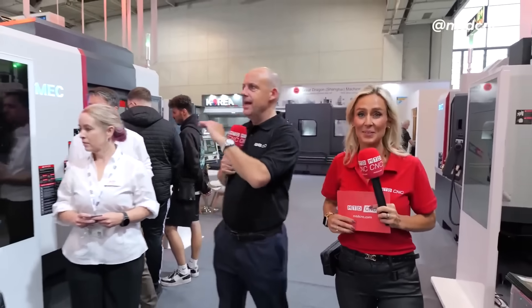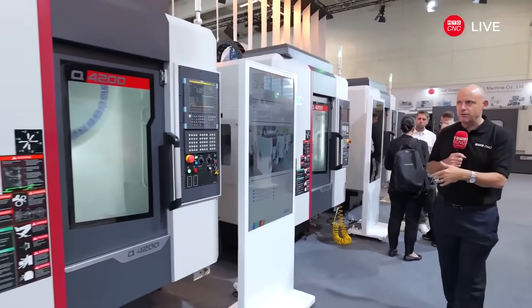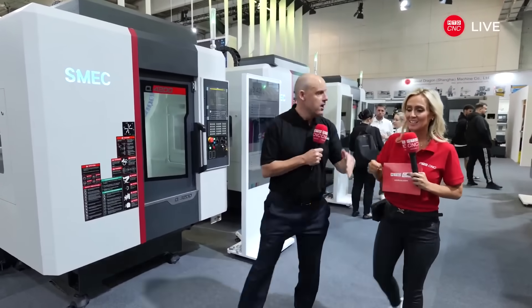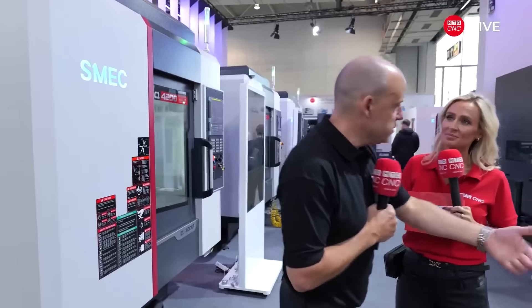We're going to conclude our technology tour here. Don't forget, tomorrow morning we'll be live from this stand with a representative from SMEC. Here we've got what they class as their tapping centers — there are three of them here, the Q4200 machines. What's interesting is you've got Fanuc, Siemens, and Mitsubishi — representation from three control solutions. Sometimes people buy machines and go, 'it's the ideal machine, but it might not be the right control system.' Here you can have the right machine with the control system you're familiar with.